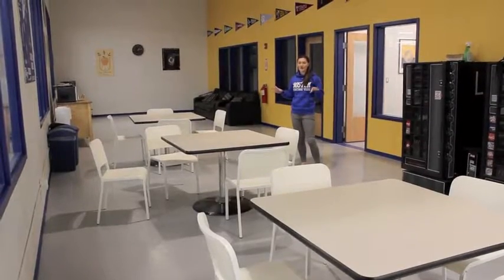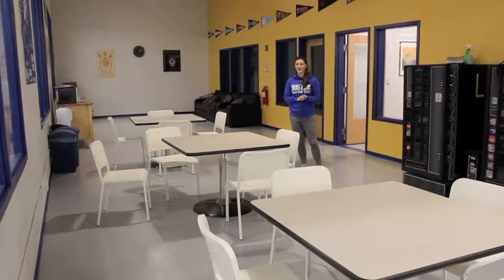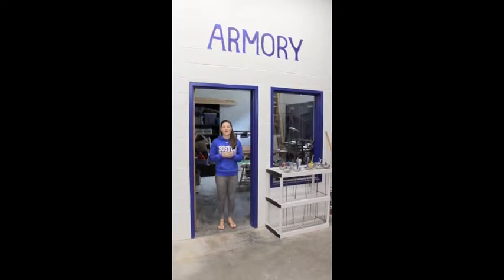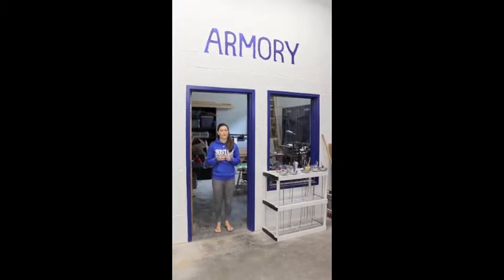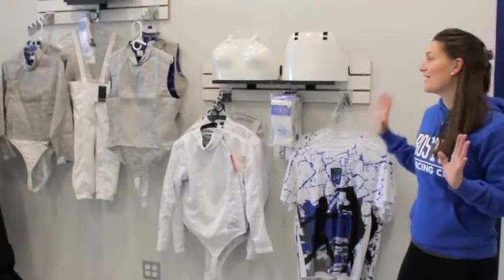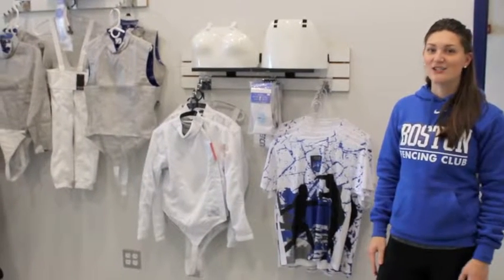We have a pair viewing area with a large screen and complimentary WiFi so that you can come do some work whilst your child is fencing. We have a large armoury where we can do in-house repairs and also run weapon controls for large competitions. We now have a fully stocked Blue Gauntlet store with everything that you need to learn to fence.